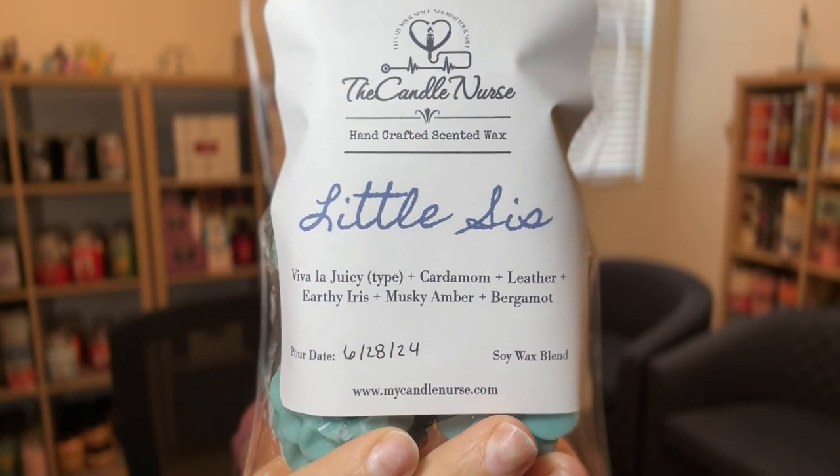We have numbers 24 through 28. The first one is Little Sis. This is Viva La Juicy type, cardamom, leather, earthy iris, musky amber, and bergamot. Little Sis is my sister Michelle — she's actually older than me by 14 months, but this is her nickname. My daughter, who is 16, named her that when she was about two. My other children, as they were born and could talk, started calling her Little Sis too. My sister and I are very close in age and in bond, and I love her so much, so I wanted to dedicate a fragrance to her.